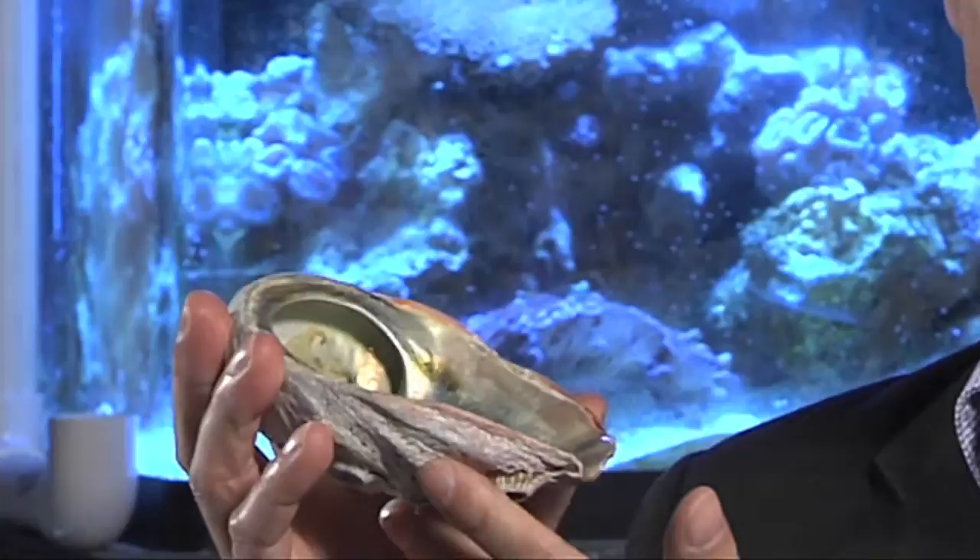One species that we study is the California red abalone. We study this organism because it's made of a very weak, inherently weak material — calcium carbonate — and yet nature has built a nanostructure that gives it an incredible toughness. What we're inspired by is how does this abalone control the crystals inside its structure.